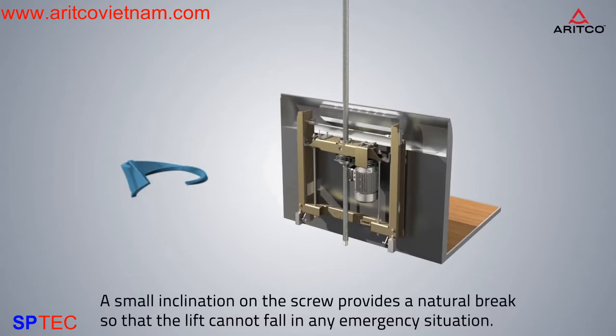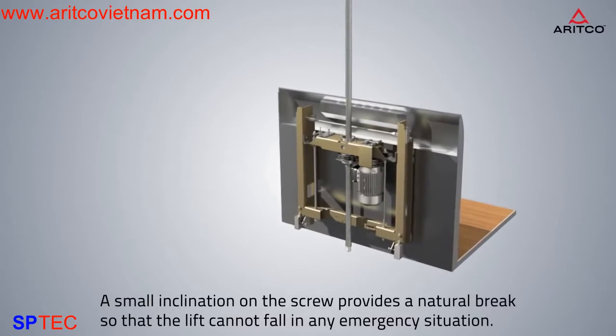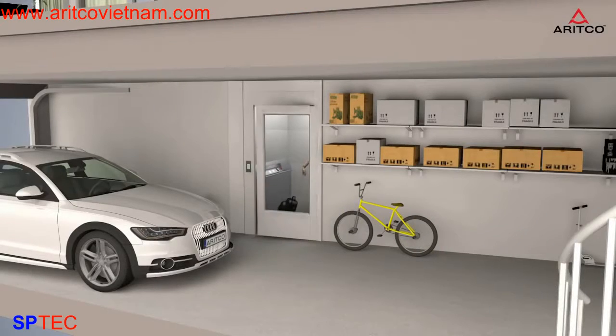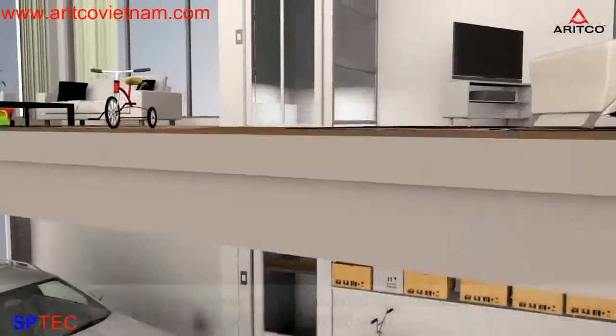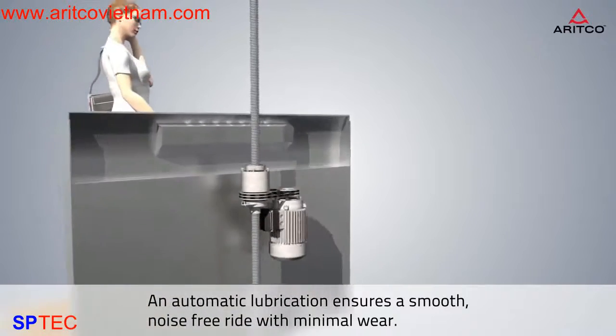A small inclination on the screw provides a natural brake so that the lift cannot fall in an emergency situation. An automatic lubrication ensures a smooth, noise-free ride with minimal wear.